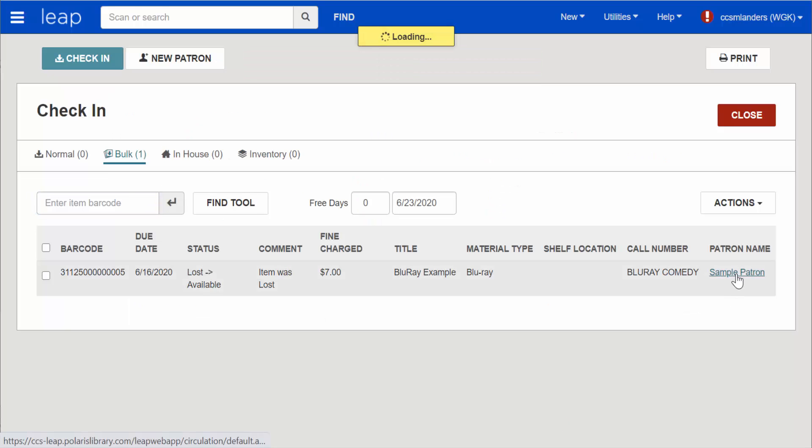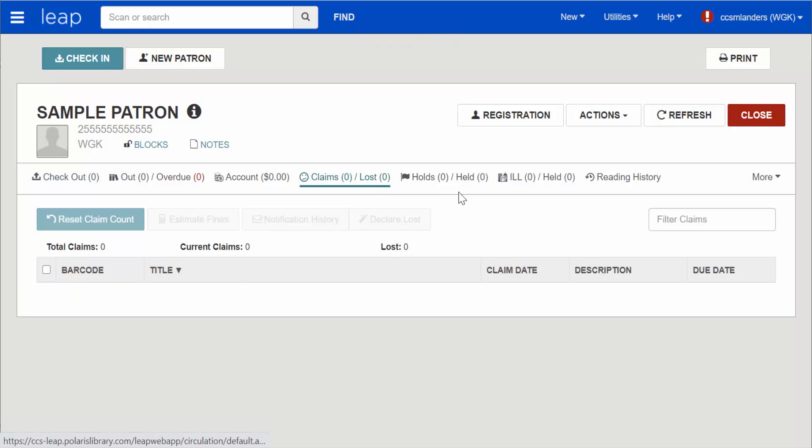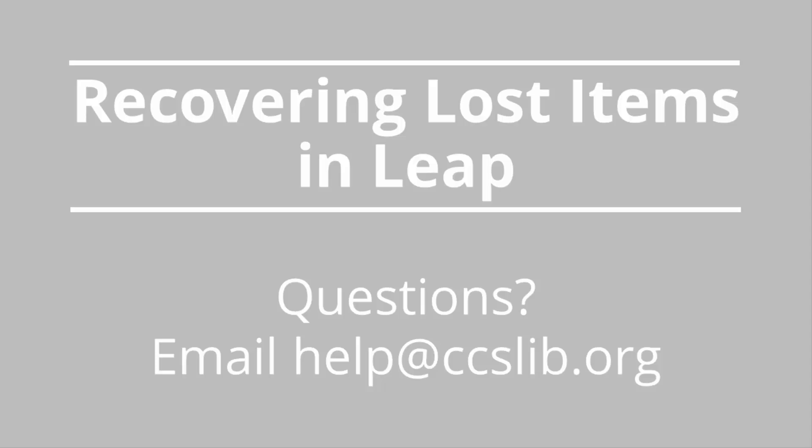Now if we look at the patron's Claims Lost tab, that item entry no longer appears since the item has been recovered. If you have any questions on lost item recovery, please email help at CCSLib.org. Thank you.